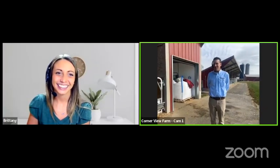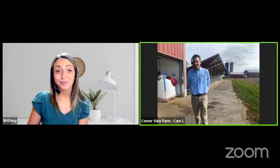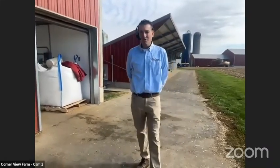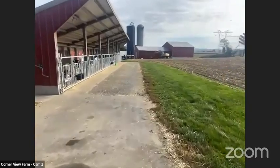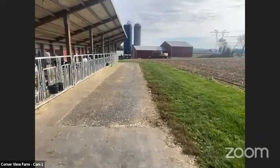Thanks for having me back. Great to be with you. I'm going to give you a little overview of our calf facility and kind of what it looks like to be a calf at Cornerview Farm for the first 70 days of life. So that actually starts down on the far end of this barn, where there are six individual hutches.